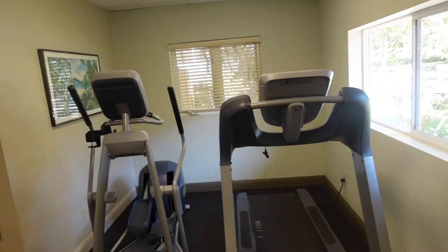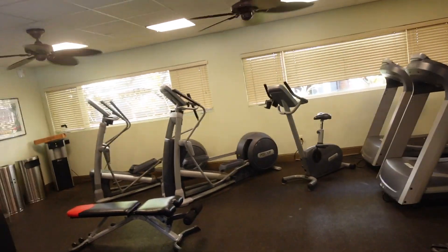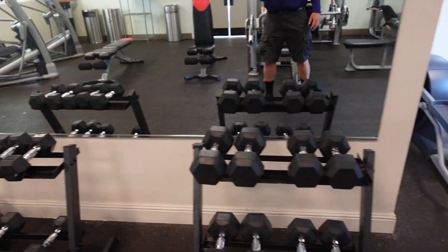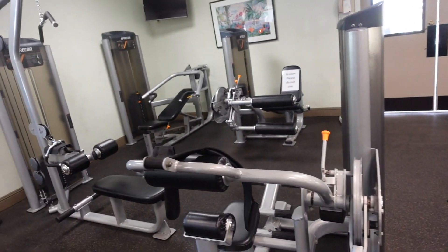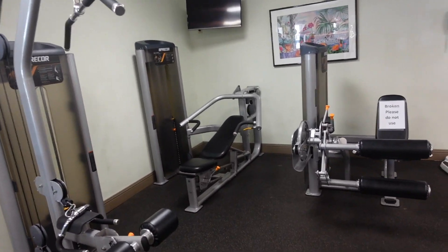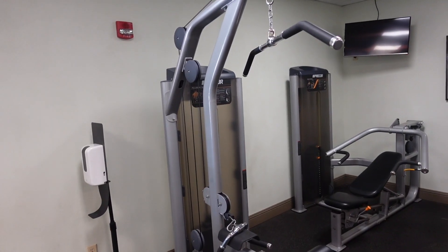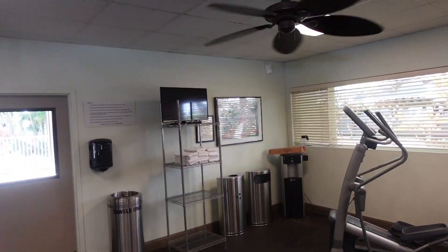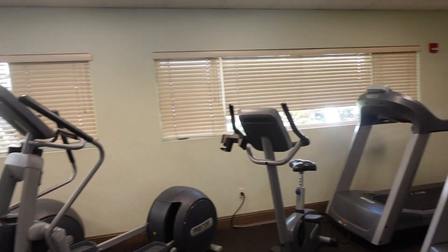Here's a view of the fitness center at the Worldmark. You've got ellipticals, treadmills, and one bike. They also have free weights, a bench, an incline bench, a back machine, and a bench press — quite a few Precor machines. Towels, cooling fans, and water are available. That's the fitness center for the Worldmark.